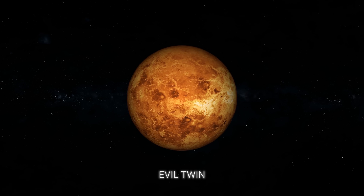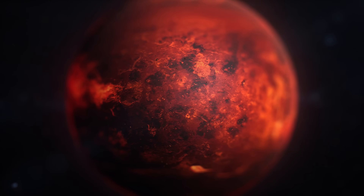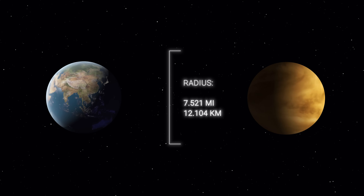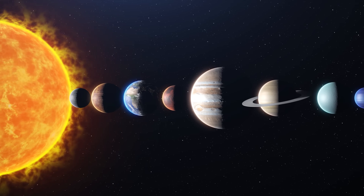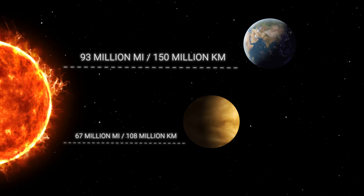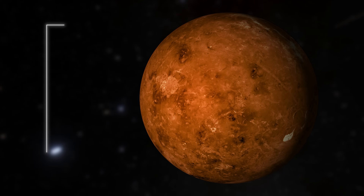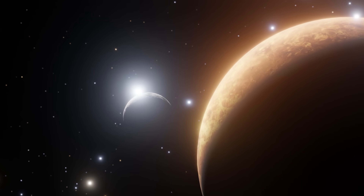Venus, the second planet from the Sun, is often called Earth's evil twin because of its similar size and composition. However, while Earth is a refuge for life, Venus is a planet of extremes. With a diameter of about 7,521 miles, Venus is almost the same size as Earth, but it's much closer to the Sun, with an average distance of about 67 million miles, which is about one-eighth closer than our home planet. This proximity means Venus has surface temperatures that can reach 880 degrees Fahrenheit, making it the hottest planet in our solar system, even hotter than Mercury.